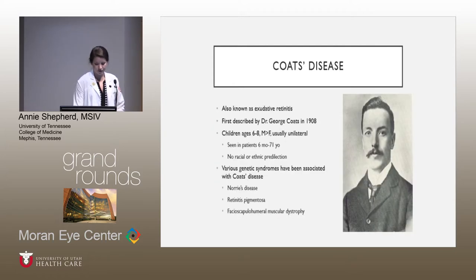Coates disease is also known as exudative retinitis. It was first described by Dr. George Coates in 1908. It's most commonly seen in young males ages 6 to 8, but has been described in patients as young as 6 months old and as old as 71. There's no racial or ethnic predilection, and usually it's unilateral, but can be seen bilaterally. If there's more going on than just the Coates disease in a patient with bilateral disease, it would be warranted to do a genetic workup. Coates disease has been associated with multiple genetic syndromes.